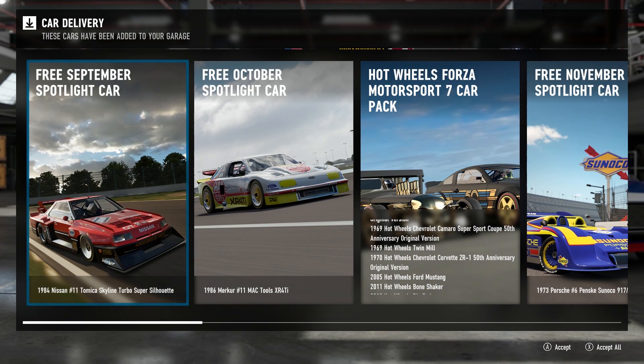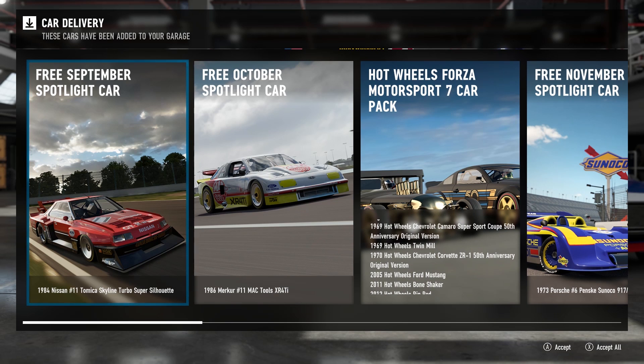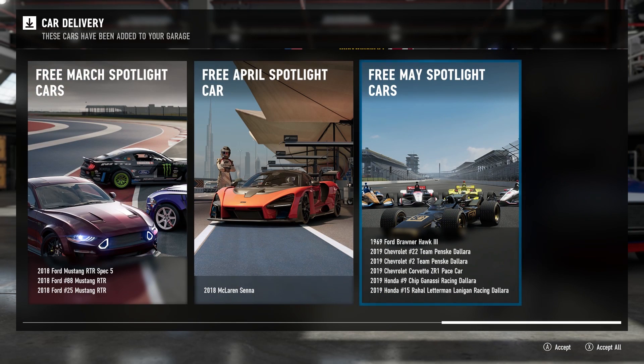Welcome to the Forza Motorsport 7 IndyCar Update. As you can see, I have not fired up this game in quite a long time, so I've got a lot of cool cars waiting for me in the garage. But this video is specifically about the IndyCars, and as I reported a couple of days ago...